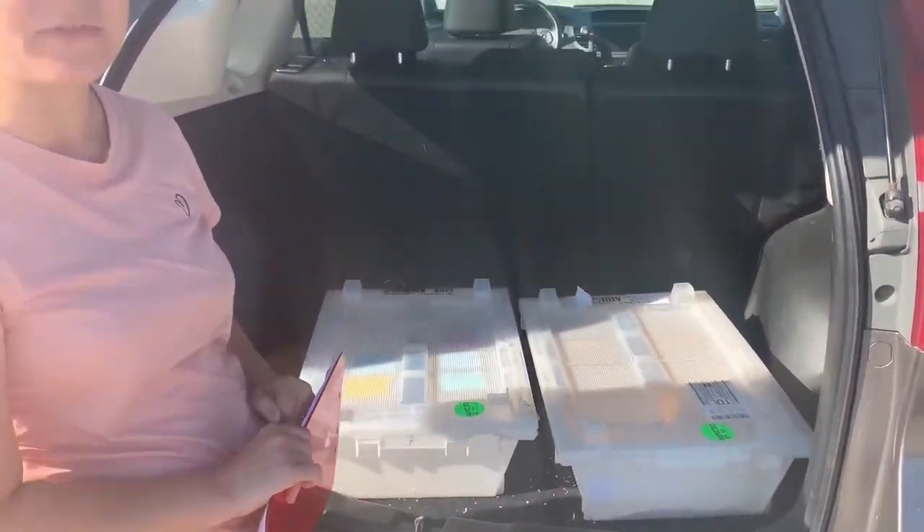So now we've got all of our paperwork, we've got the animals packaged, we have our health certificate, and we're ready to go.